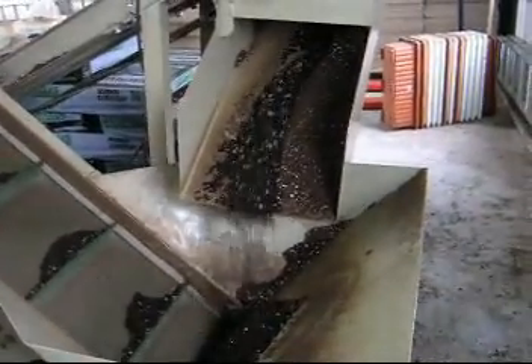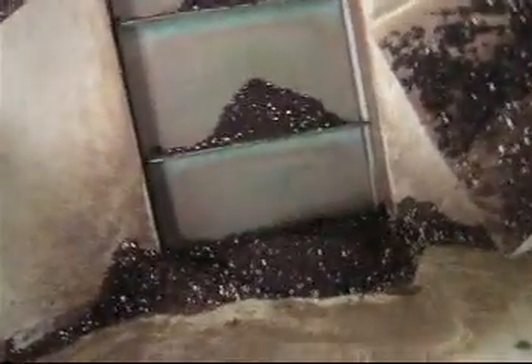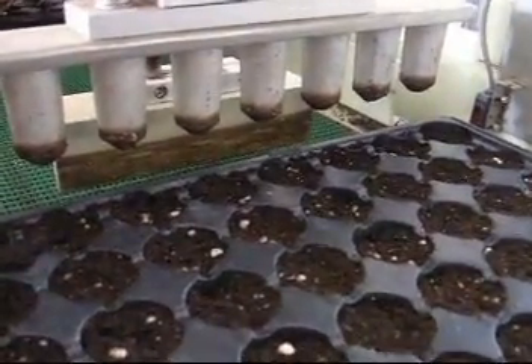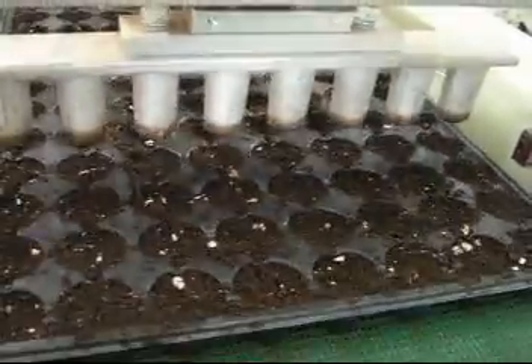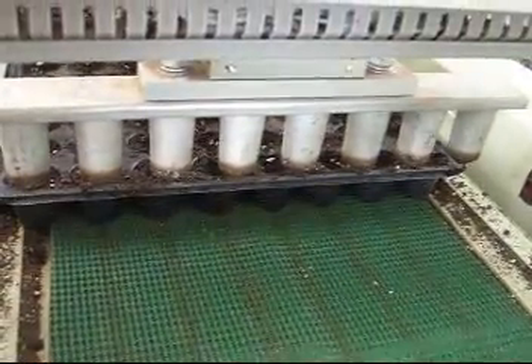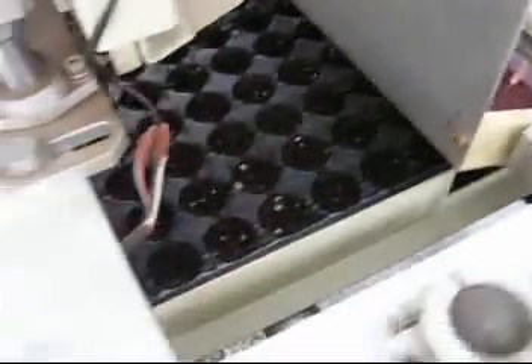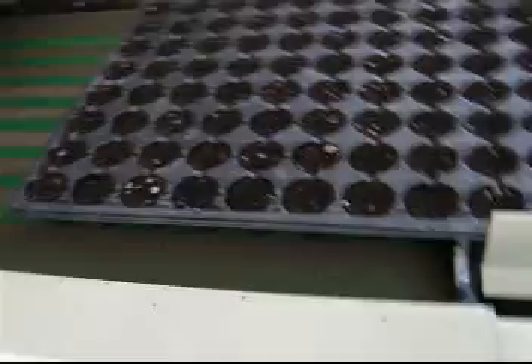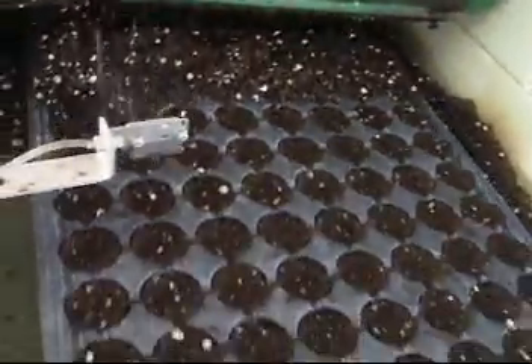Simultaneously barrel continually supplies soil. This is showing how to catch feed into each plug tray hole. Plug tray through to the gate will replenish more soil to prevent feed exposure.